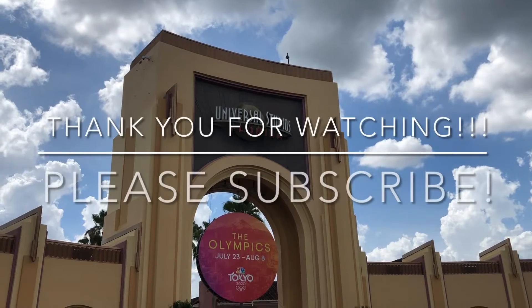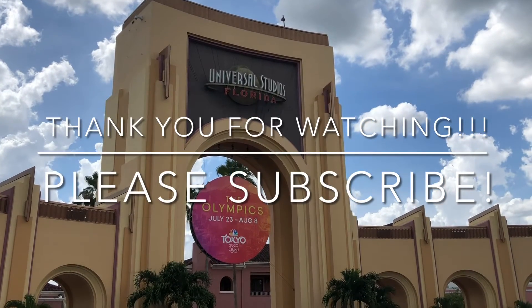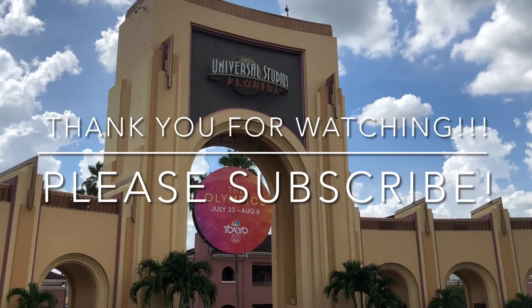And as always, thank you so much for watching today's video. If you like this video, please give it a thumbs up, and if you haven't already, hit the subscribe button down below. Peace.